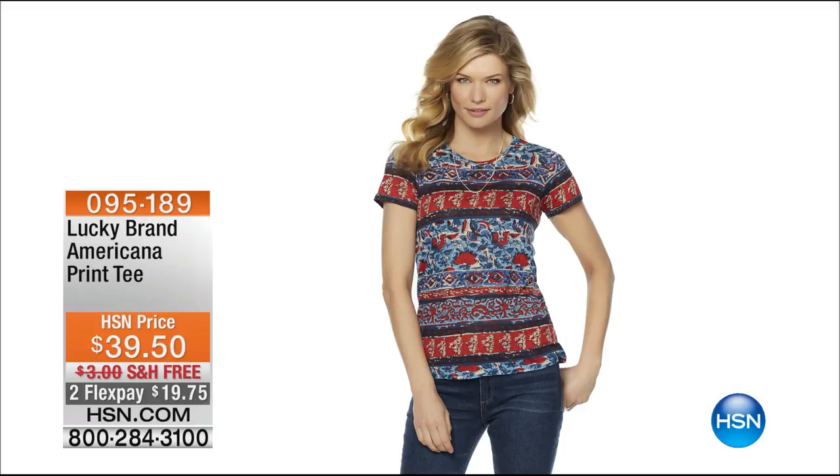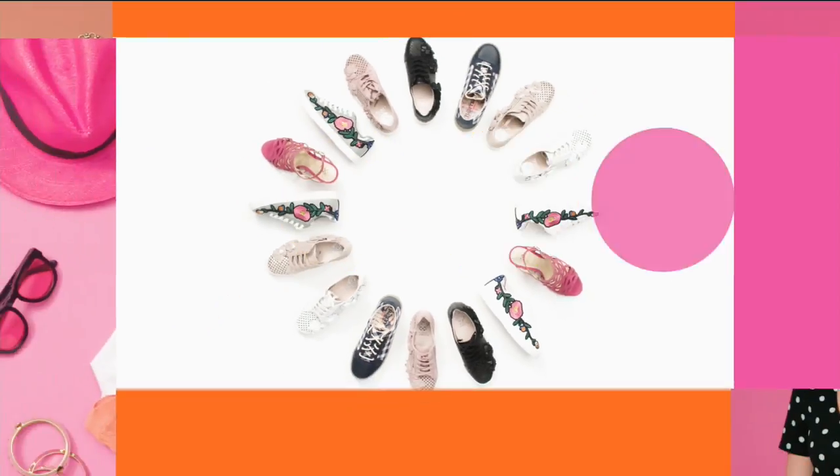We want to share all the clothes with you, but we have very limited quantities. This is the Americana print tee — about 100 to go around — $39.50. These clothes are a phenomenal value. Free shipping and handling.